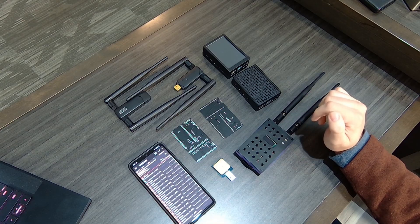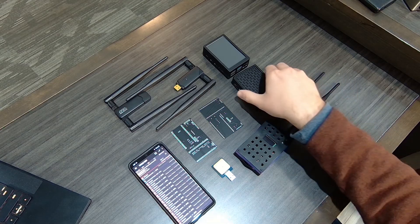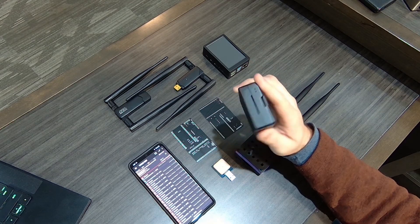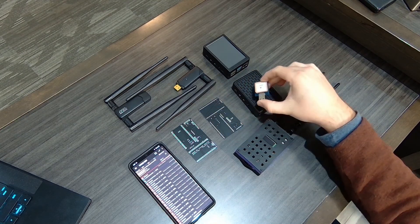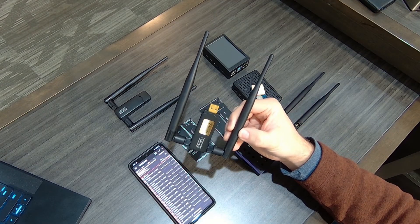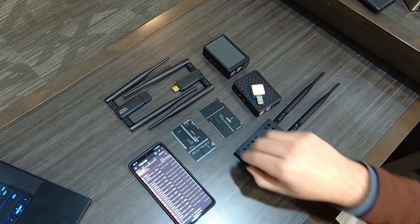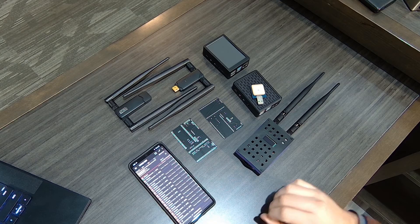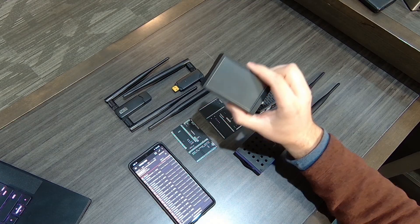Another simple purpose-built device you see a lot of people using is a Raspberry Pi 4, or really any Raspberry Pi — it doesn't take a whole lot. You add a USB GPS unit and a handful of USB Wi-Fi cards. These two are both Panda Wireless, but another commonly used one is the Alpha Wi-Fi cards. This is also a Pi 4, but it has a screen so you can monitor what's going on.